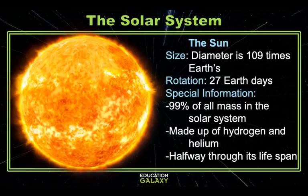Our sun is approximately 4.6 billion years old. The sun is the source of nearly all of the energy on our planet. It's huge — it accounts for more than 99% of all of the mass in our solar system and would take about 1,300,000 Earths to fill up the sun.